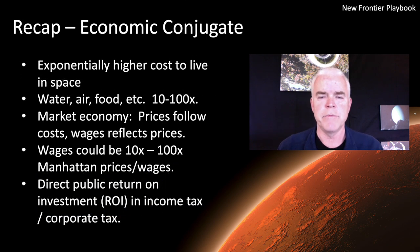First, let's recap what we think about when we talk about an economic conjugate. The idea is that the cost of living in space is going to be exponentially higher than it is on Earth — it's just unavoidable. Water and air are going to be 10 to 100 times more expensive. Therefore, if you have a market economy in space, you have to charge prices based on the costs of everything, and you also have to have wages that reflect the cost of living. Those wages are going to be very, very high — again, $250 or $2,500 an hour. The benefit is the return on investment that comes back in taxes on income, taxes on corporate fees, and the economic growth that occurs in that future space economy. So that economic conjugate is a pretty powerful thing.